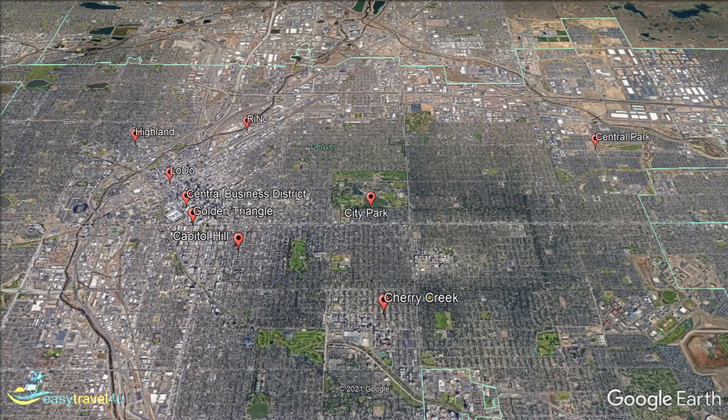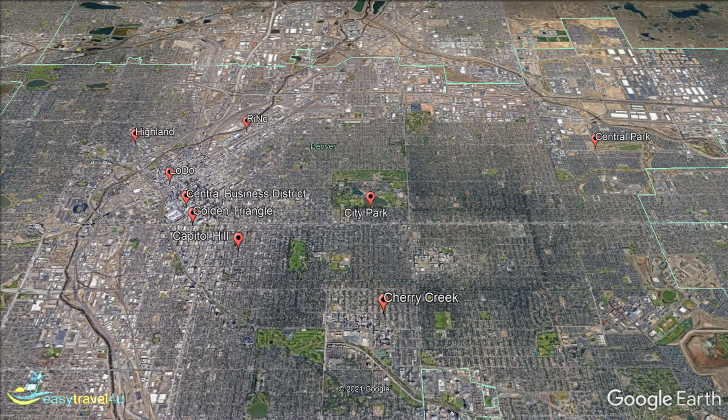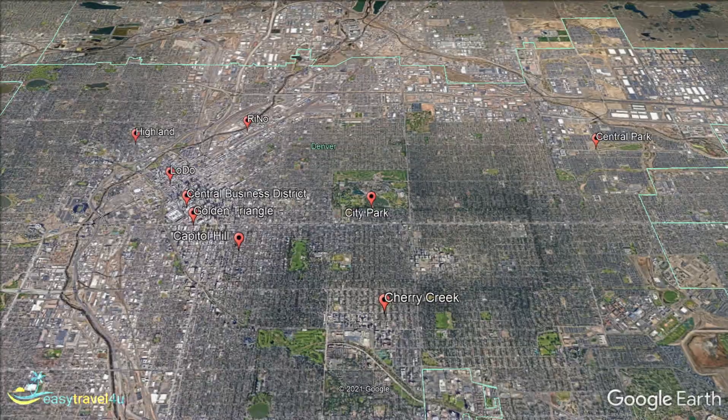Soul food eateries, cafes, bars, and pubs intertwine with historic theatres and ballrooms. Located immediately south of downtown Denver, the Golden Triangle, or Civic Center as it is also known, is one of the oldest neighbourhoods in the city.